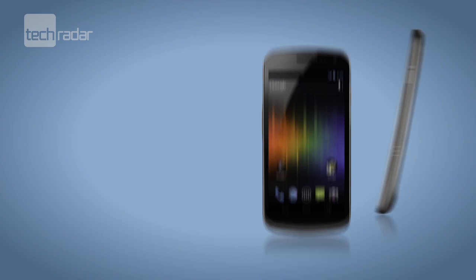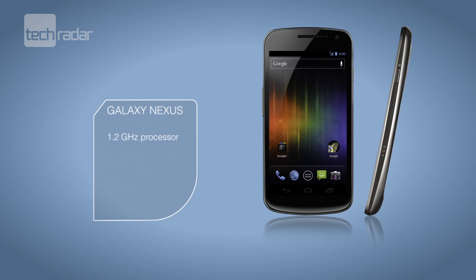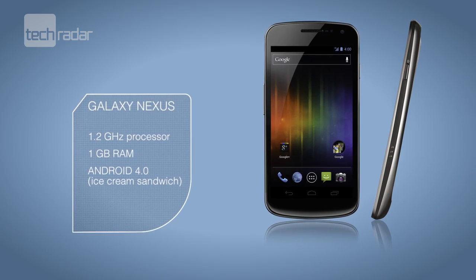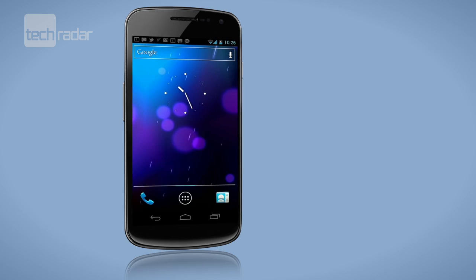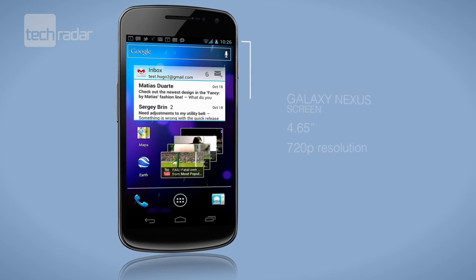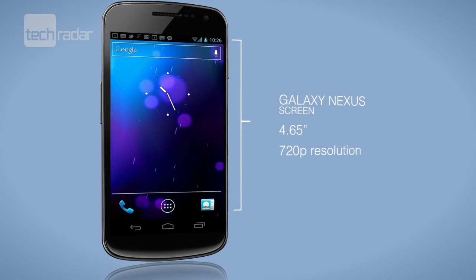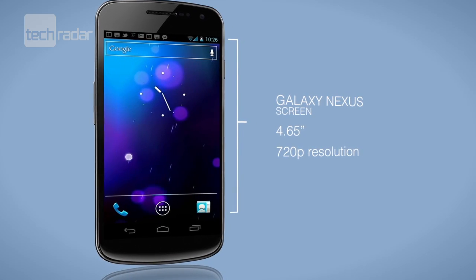The Samsung Galaxy Nexus certainly has the specs to match the best smartphones on the market, coming in with a 1.2GHz processor and 1GB of RAM to keep everything swishing along at high speed. The screen is a big deal as well — literally. It's a 4.65-inch effort with an eye-popping 720p resolution. Think Apple's retina display levels with a screen that's over an inch bigger.